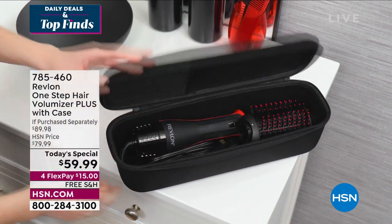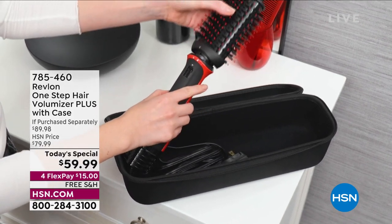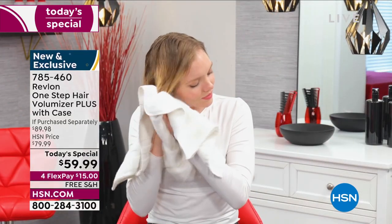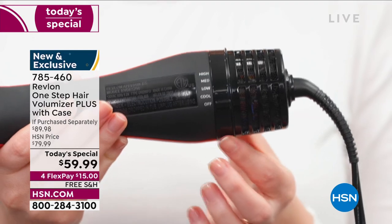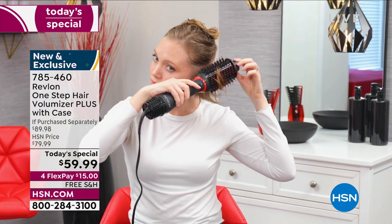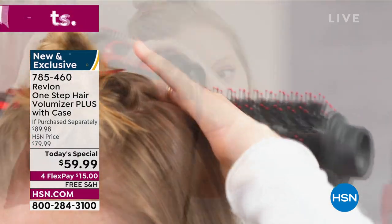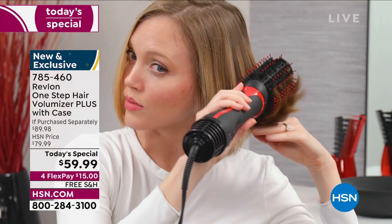We want to start off this show with a quick look at our today's special from Revlon — the latest and greatest technology from them. Show of hands: when you're out of the shower and you wash your hair, how many tools do you have? A blow dryer, a round brush, a curling iron, maybe a flat iron, a waving iron — you have all these tools just to style your hair. How would you love just one? And that's what this is.